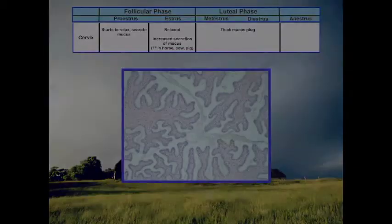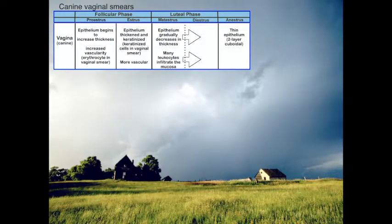Now let's look at canine vaginal smears. Even though progesterone assays are available, there's still dependence on vaginal cytology for canine breeding management. The reasons you would still do these include establishing the first day of diestrus, deciding when to start using the progesterone assay — since each test costs about $60–75 — and determining whether it's too late to breed the bitch.